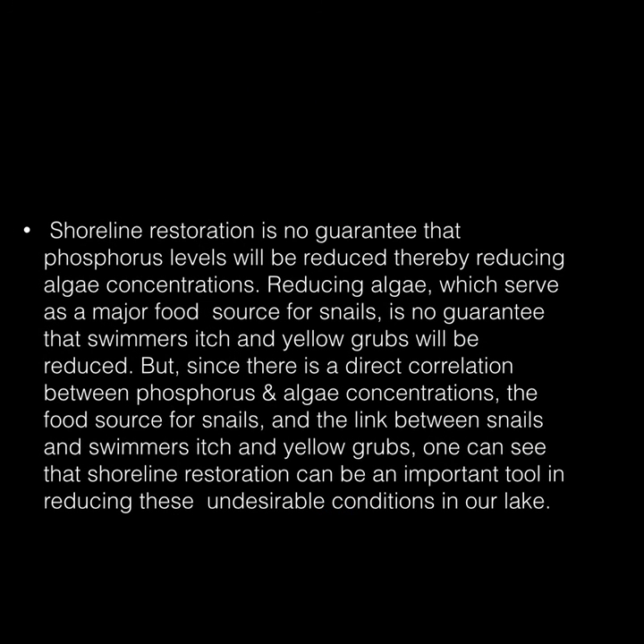Shoreline restoration is no guarantee that phosphorus levels will be greatly reduced, and thereby reducing algae concentrations. Reducing algae, which serves as a major food source for snails, is no guarantee that swimmer's itch and yellow grub will be reduced. But since there is a direct correlation between phosphorus, algae concentrations as the food source for snails, and a link between snails and swimmer's itch and yellow grubs, shoreline restoration can be an important tool in reducing these undesirable conditions in our lake.